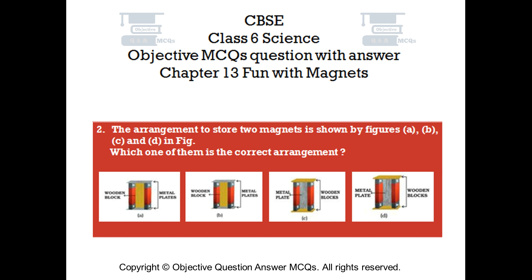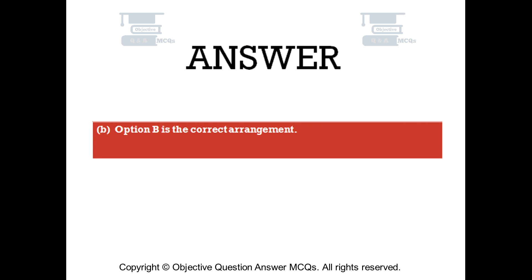The right answer is Option B. Option B is the correct arrangement for storing two magnets.